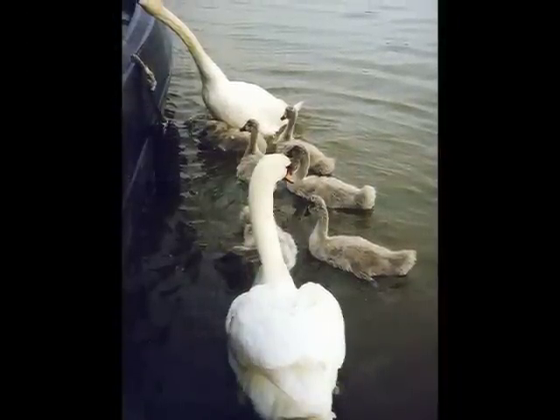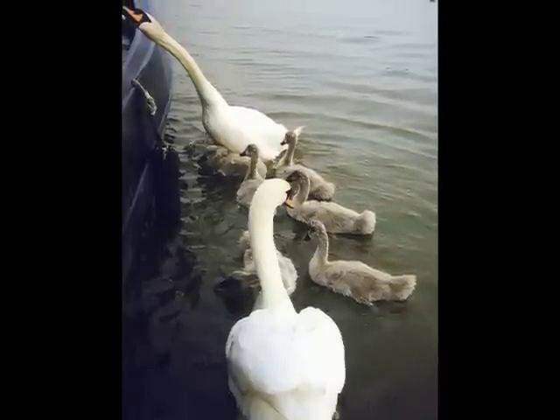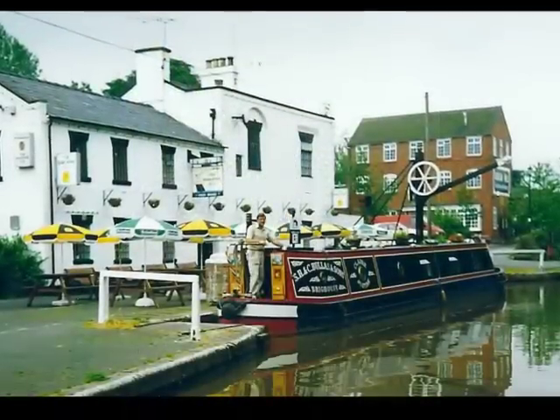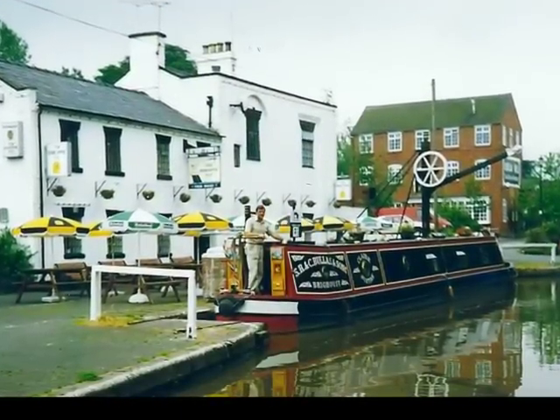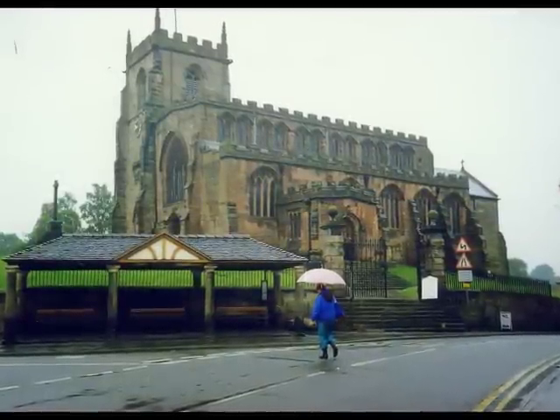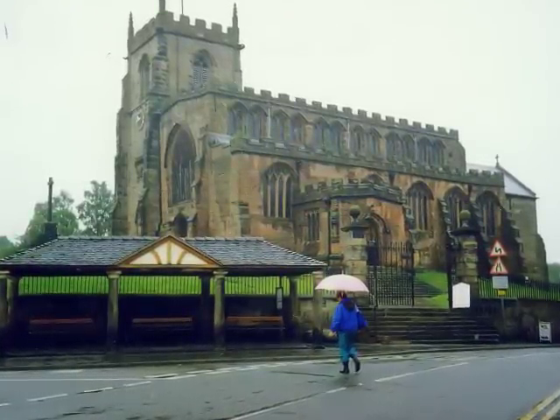The swans and their cygnets joined us for lunch. As we ascended the first three locks of the Audlem flight it started to rain again. We moored up outside the Shroppy Fly pub where the five of us had dinner. It was raining on Thursday the 10th of June as we walked around the village of Audlem. We had beers with Wayne, George and Georgia before they said their goodbyes and caught taxis to Crewe. After we returned to the boat the sun came out and we could hear the bells of St. James' church — very pleasant.